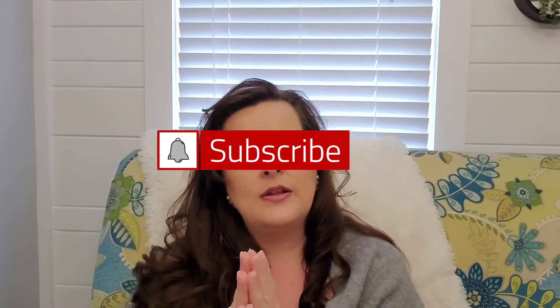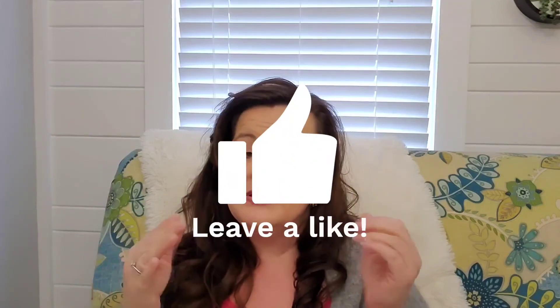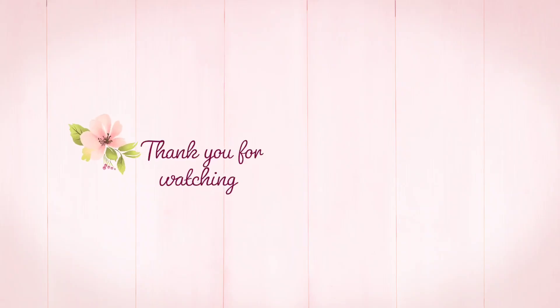Thanks for watching and thanks for coming back to my channel. I promise you all this stuff does work — it's very efficient. If you like this video and this kind of content, hit that red subscribe button, subscribe to my channel, and give it a thumbs up. Leave a comment below and let me know if you have any cleaning tips that would be helpful. I hope you enjoyed this and I hope these tips helped you — until next time, God bless.